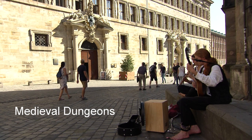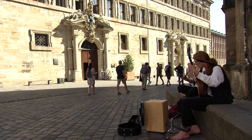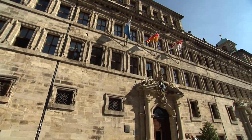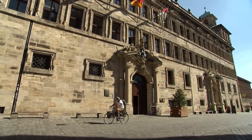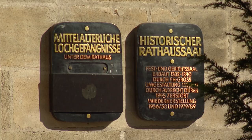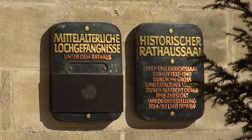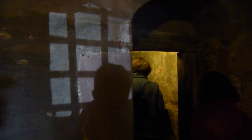In the heart of the old town in Nuremberg, in the vaulted cellars under the old Rott House with its splendid Renaissance facade, you'll find the medieval dungeons. From the 14th century onward, these gloomy, cold cells under the historic hall of the Rott House — which also served as a courtroom — were the place where prisoners awaited questioning and judgment, and sometimes execution.